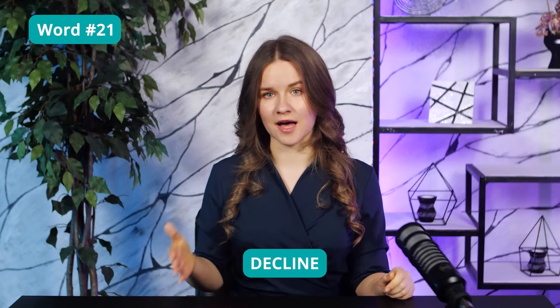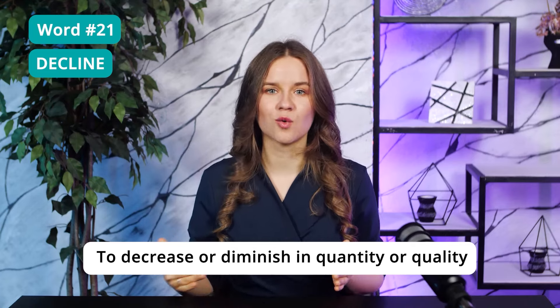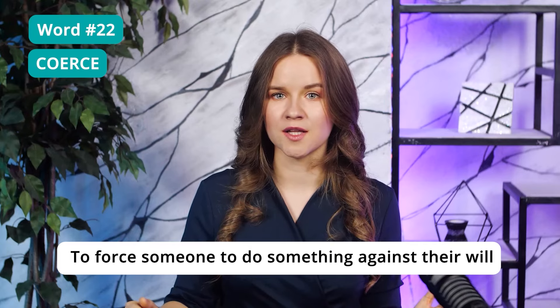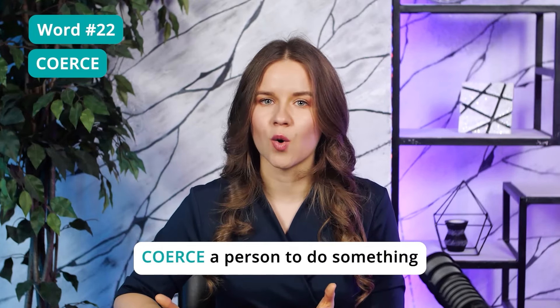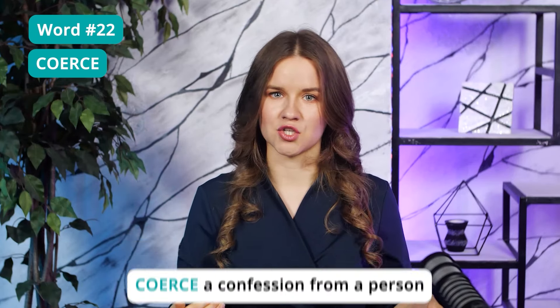Word 21: Decline. One more very common word on both the reading and listening sections of the TOEFL. To decline means to decrease or diminish in quantity or quality. We use it when something is getting smaller or worse. For example, the decline of a business or the decline of a population. Word 22: Coerce — to force someone to do something against their will. You can coerce a person to do something, or coerce a decision or a confession from a person. I recently saw this word in one of the reading passages we were doing in a one-on-one session with my student.